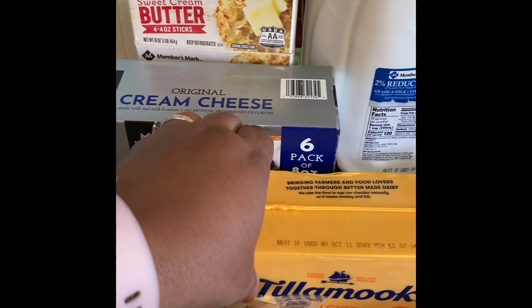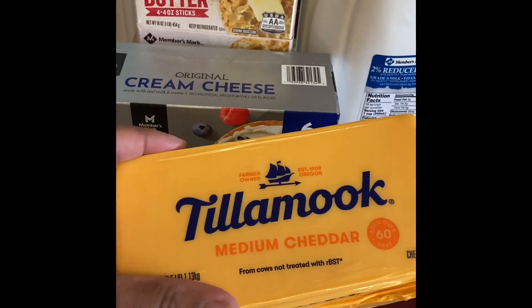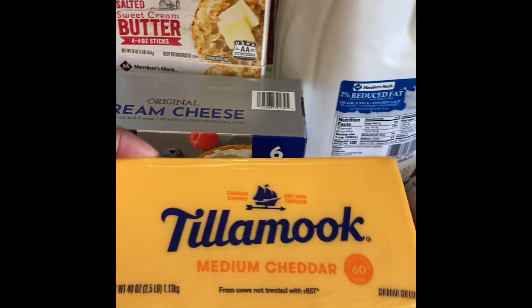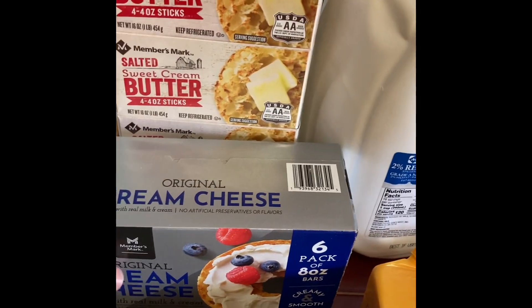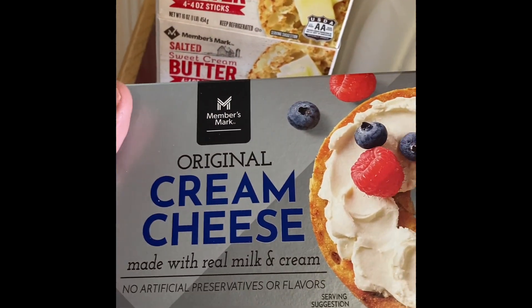I also picked up my Tillamook cheese. I always pick this up. Sam's is the cheapest place to find this — it was less than $10 for this big block and it's two and a half pounds. Cream cheese and butter — Sam's is the cheapest place you're going to find it other than Costco.